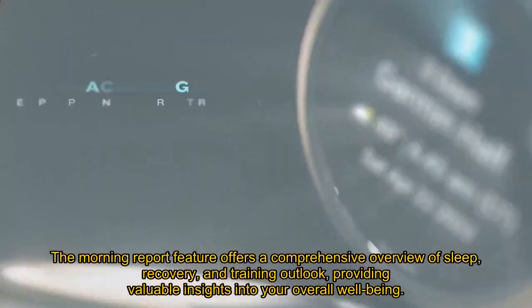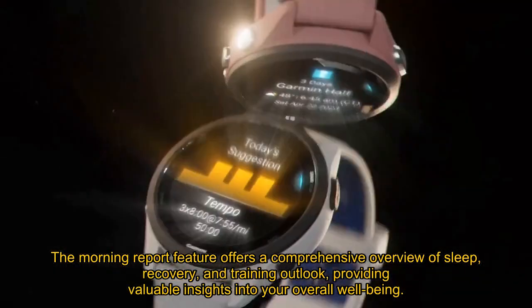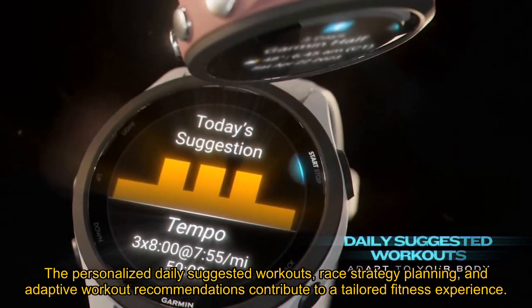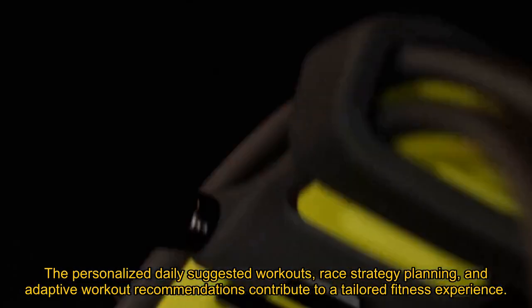The morning report feature offers a comprehensive overview of sleep, recovery, and training outlook, providing valuable insights into your overall well-being. The personalized daily suggested workouts, race strategy planning, and adaptive workout recommendations contribute to a tailored fitness experience.